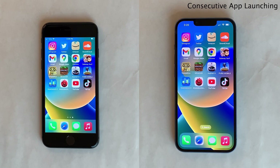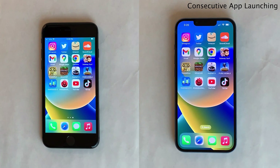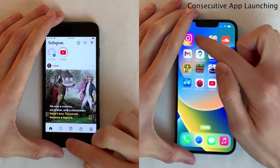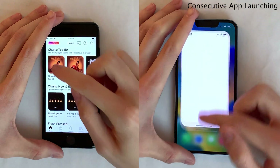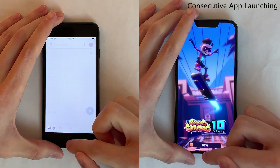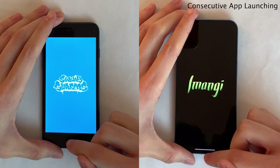Next up, we're going to do a consecutive app launching test. I'm going to be launching the very same set of applications consecutively, one after the next, on both devices, showing them side by side so you can get an idea of what it's like switching between applications in fast succession. For the most part, the same trends from the previous test are shown here, with the iPhone 14 being a little ahead and the iPhone 8 lagging just a few seconds behind.